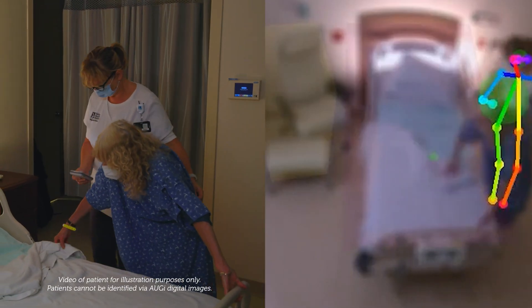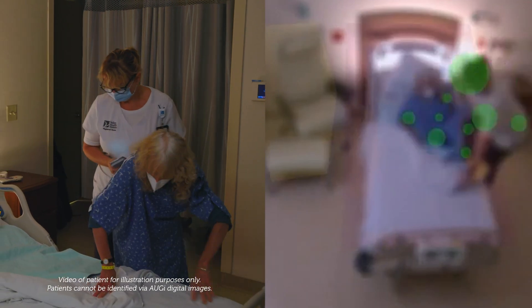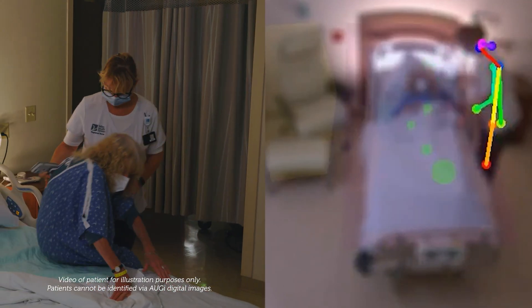If you have a family member who may be confused, elderly, or in a hospital, this allows caregivers to quickly get alerts to their phone to prevent safety events.